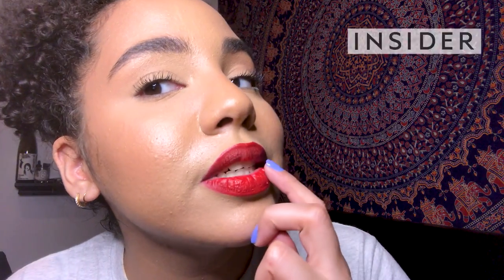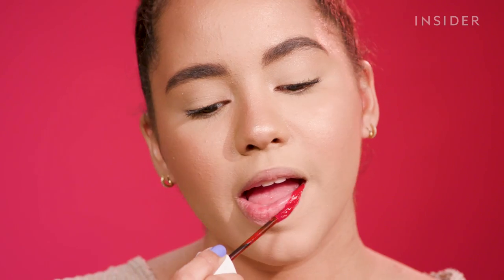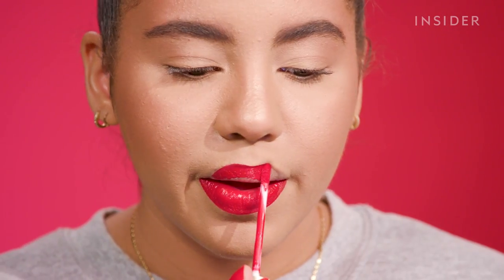Look at how dry and crusty it made my lips! Oh my god, it looks really bad! This is 'How Much Should I Spend,' a show where I test out a product at various price points to let you know which is the best value for your money.